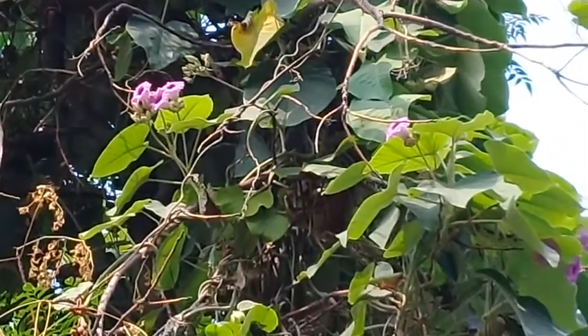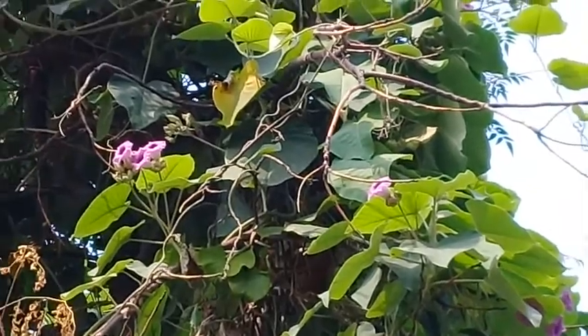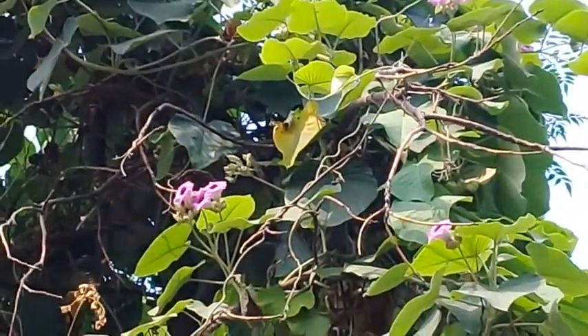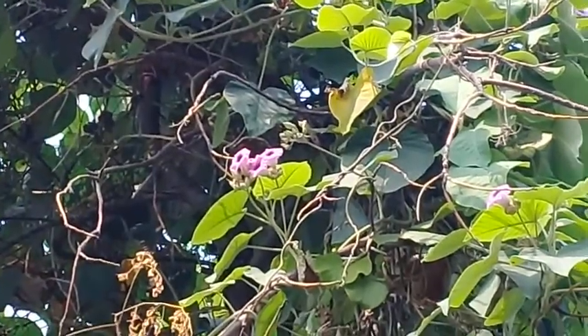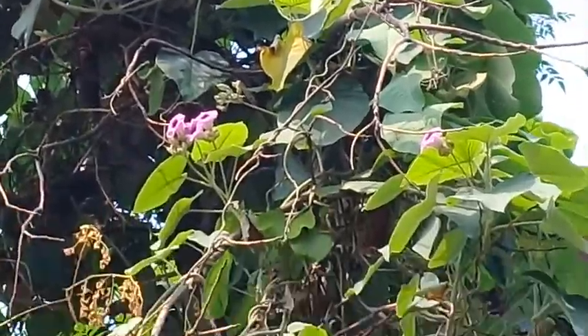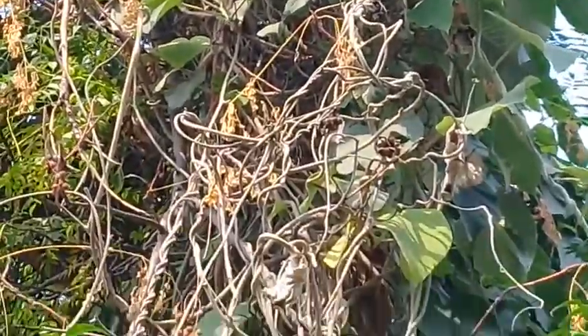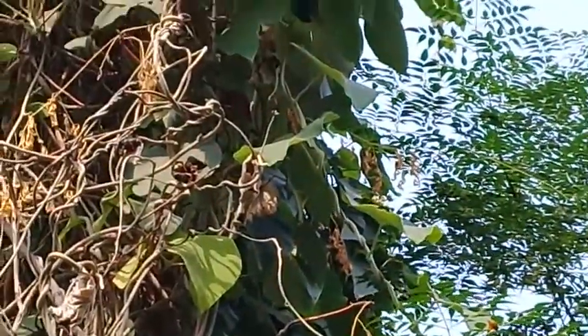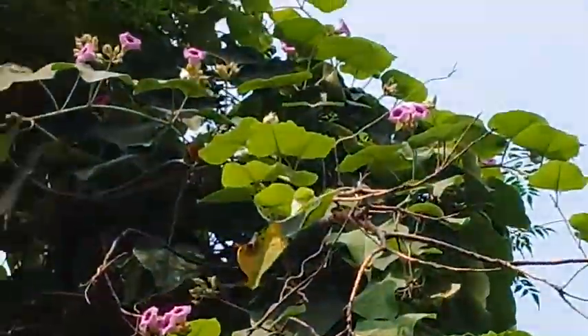In this video I'm specially focusing on the beautiful flowers — the purple flowers having a dark purple color in the center — which I'm going to show you shortly. Right now I'm also showing you the leaves, the stems, and the flowers.